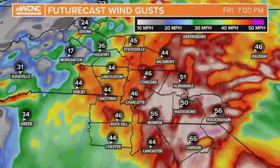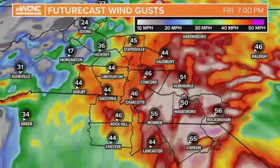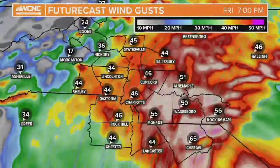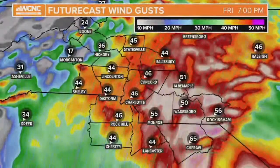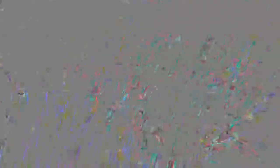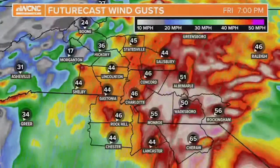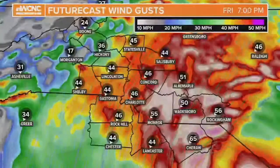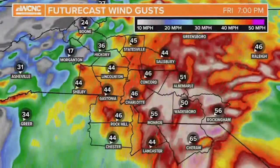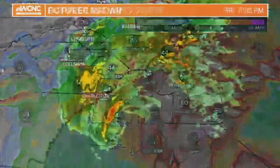The remnants of the storm — the main circle of circulation, the main center — to the right of that is where you'll have the strongest winds. It's tracking a little bit further east of Charlotte, so still gusts of 40 to 45. Chesterfield County, Richmond, and Anson County have the best chance for the strongest winds and the most damage. The higher winds will be between about 6 p.m. and midnight tonight. Make sure you've got batteries, your phone is charged, and preparations are done — we are definitely going to see some very high winds.